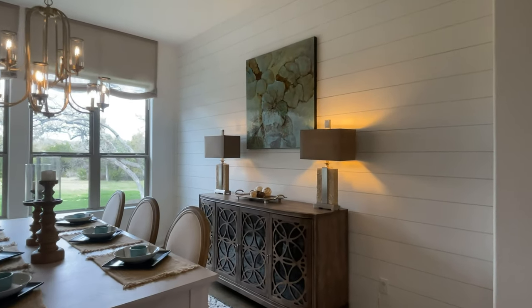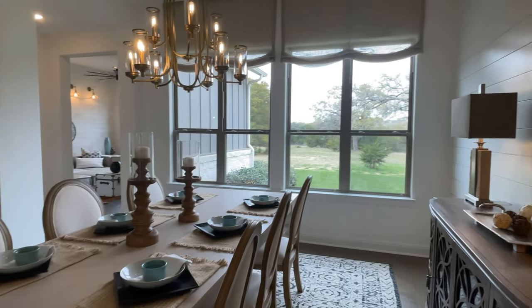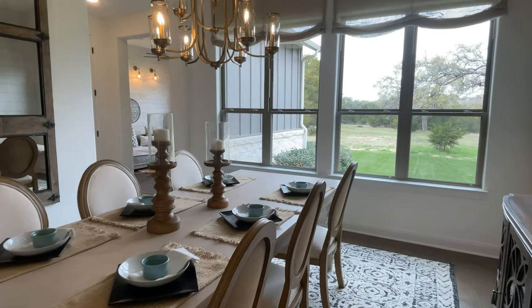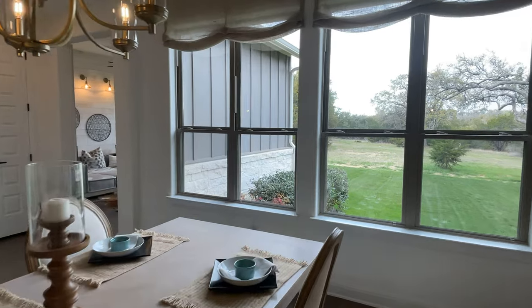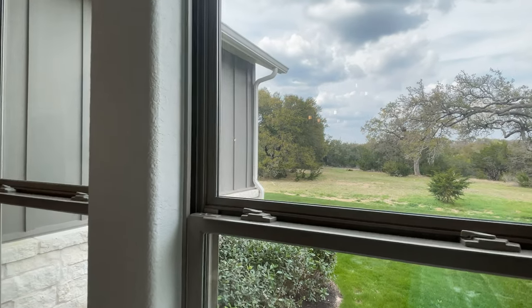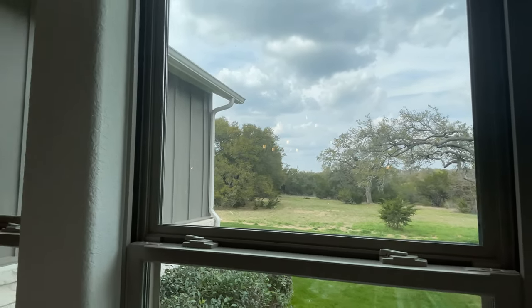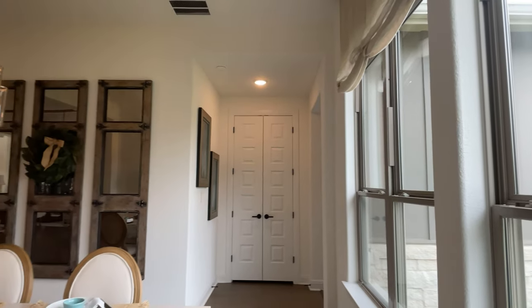We're in the dining room and I love the accent on this shiplap wall. We're going to head into the game room there in the back left, but let's peek out the window again. After I show you the game room, I'm going to take you to the amazing primary suite, and then I'm going to get you outside to see all of that in full view.